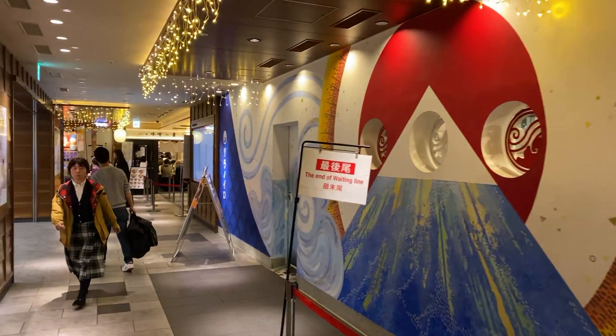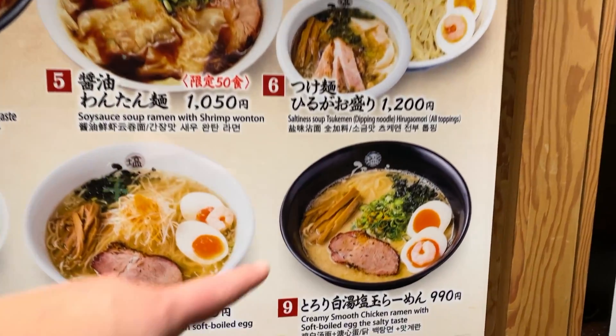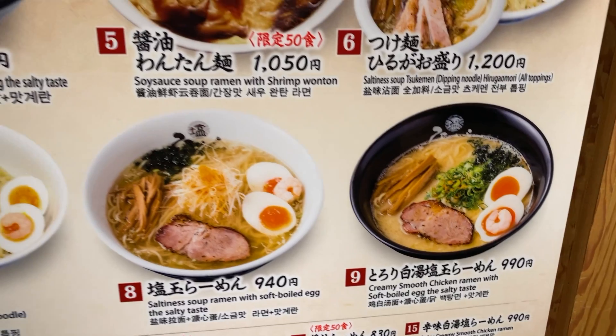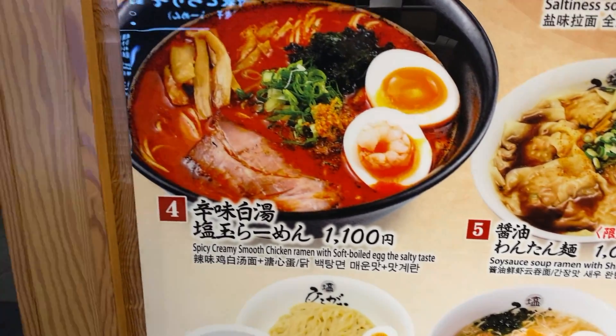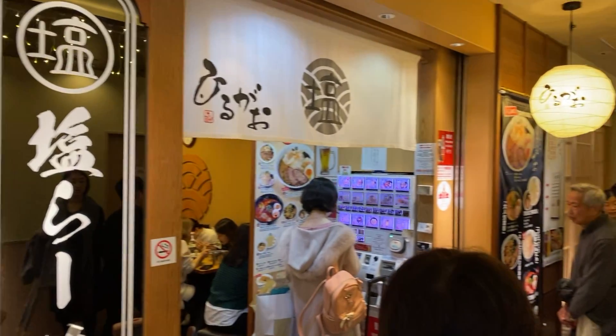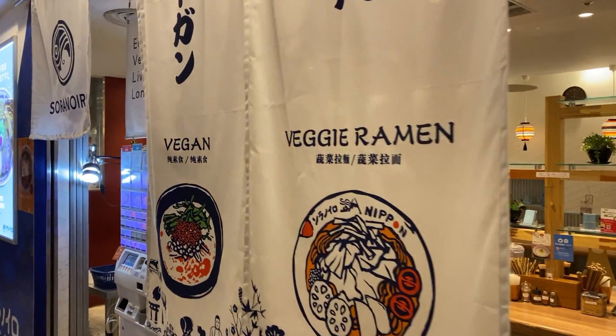The next challenge is choosing which ramen shop you want to try. You can't go wrong whichever one you choose. Be prepared, especially during peak season, to wait in long lineups for that steaming, delicious hot bowl of ramen. Tokyo Ramen Street offers so many different types of ramen with all kinds of options, even vegan.